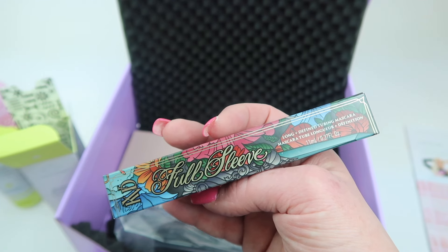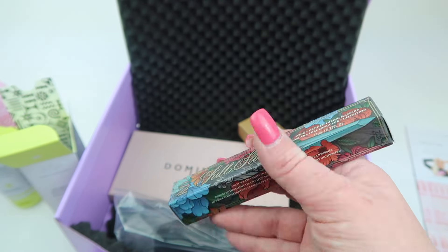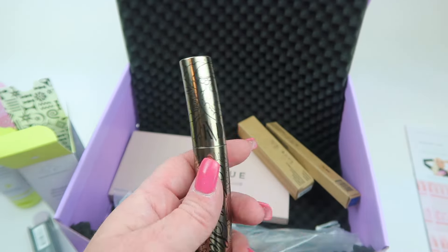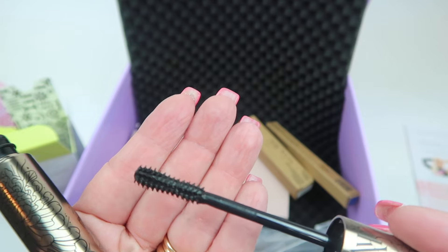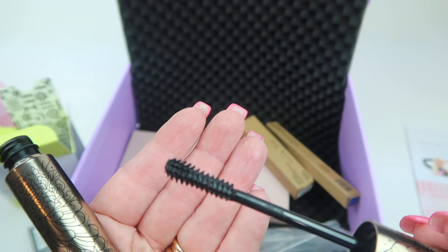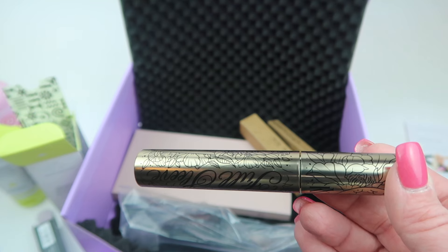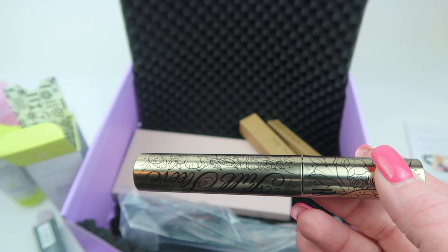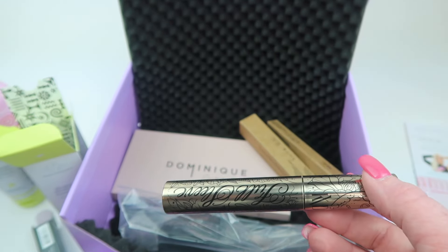From KVD Beauty, this is the Full Sleeve Long and Defined Tubing Mascara in the color Ink Black, which retails for $25. Here's a look at the bristles. It creates a flake-proof, smudge-resistant sleeve around each lash to add length and definition, and it lasts 24 hours. I'm not going to test that out, but if it works all day, that's a bonus.